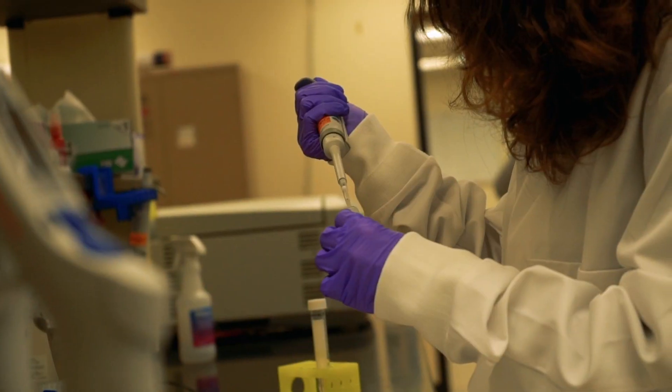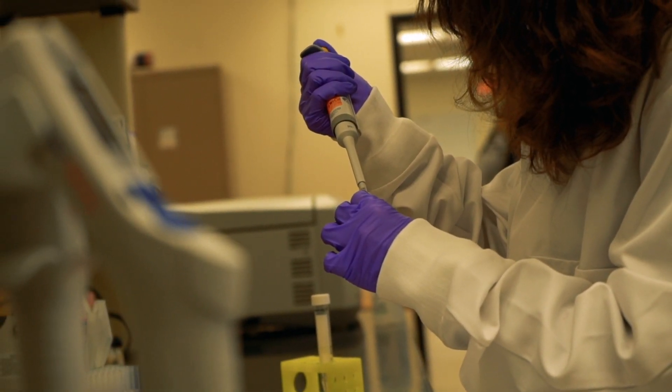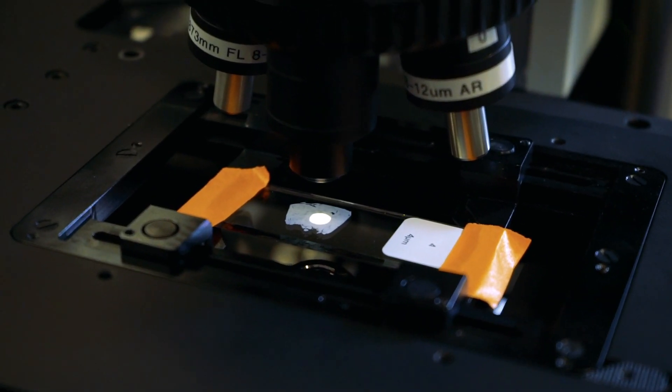We try to understand what drives this process and how we can interfere with it to improve lives. In the Cancer Center we have two main directions. One is to increase our understanding of cancer using new technology and try to improve diagnostics and detection of cancer as we know today.